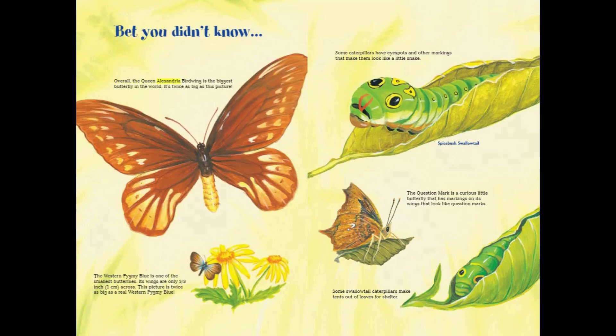Overall, the Queen Alexandra's Birdwing is the biggest butterfly in the world — it's twice as big as this picture. The Western Pygmy Blue is one of the smallest butterflies; its wings are only 3/8 inch, or one centimeter across, and this picture is twice as big as a real Western Pygmy Blue. Some caterpillars have eye spots and other markings that make them look like a little snake. The question mark is a curious little butterfly that has markings on its wings that look like question marks. Some swallowtail caterpillars make tents out of leaves for shelter.